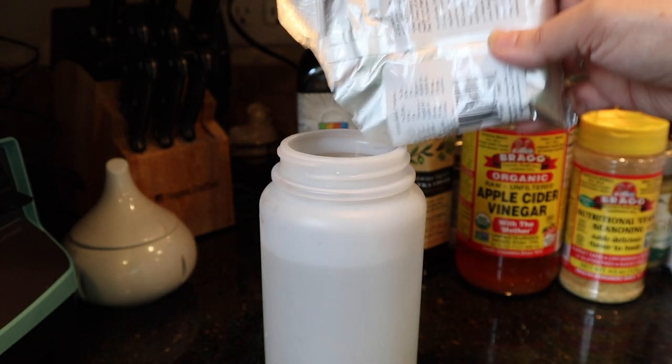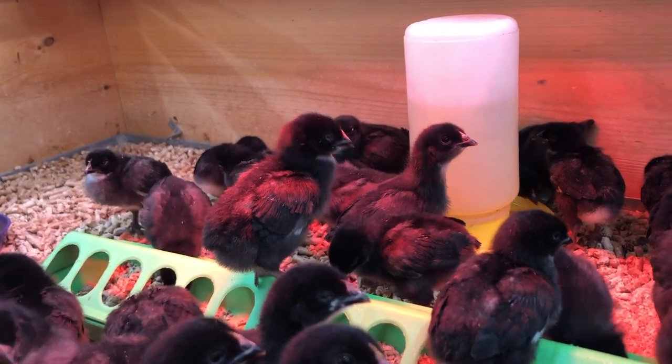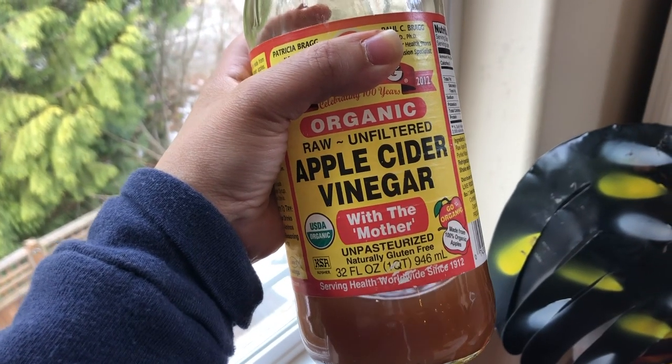Another thing I want you to put in their waterer is a vitamin, probiotic, and electrolyte powder that you can get at basically any farm store. Put it in their water to give them a boost right from the get-go. Another option is apple cider vinegar. Apple cider vinegar has gotten kind of a bad rap lately, but I'm going to put a study in the description showing how it can actually be beneficial. As always, do your own research and decide what you're comfortable with.